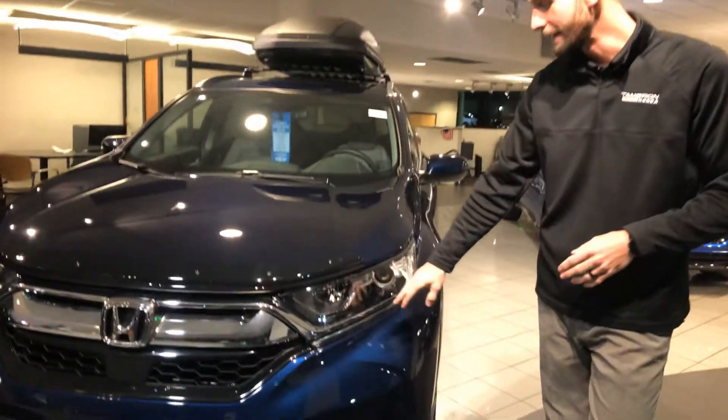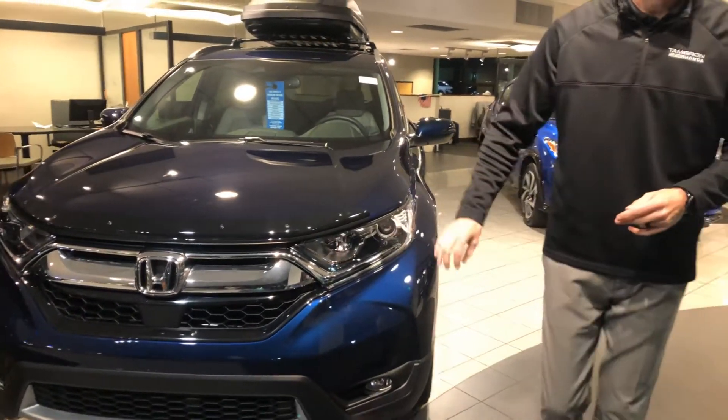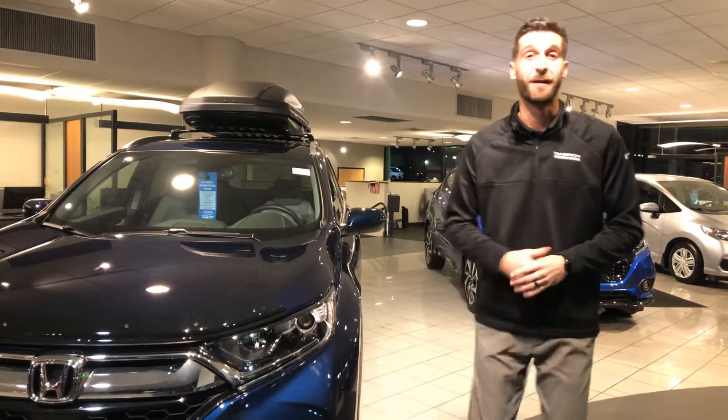You're also going to get your daytime running LED lights, automatic high and low beams — it'll be halogen — and of course in the EXL package you're going to pick up a bottom line too.